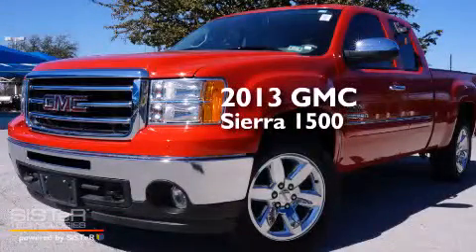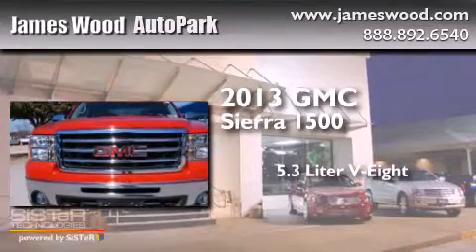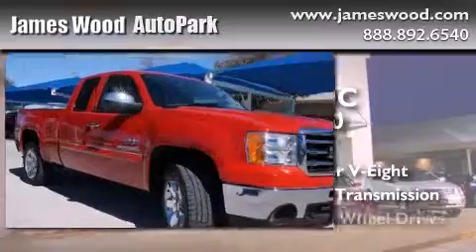This is a 2013 GMC Sierra 1500. It has a 5.3 liter, 8-cylinder engine, an automatic transmission, and 4-wheel drive.